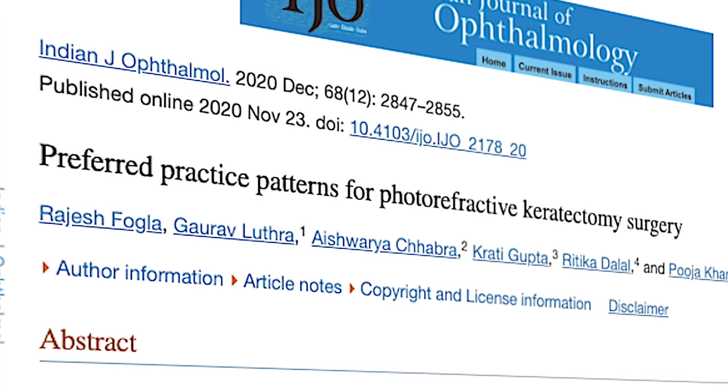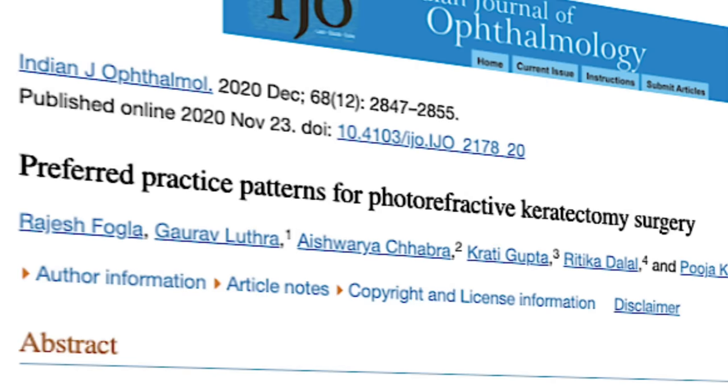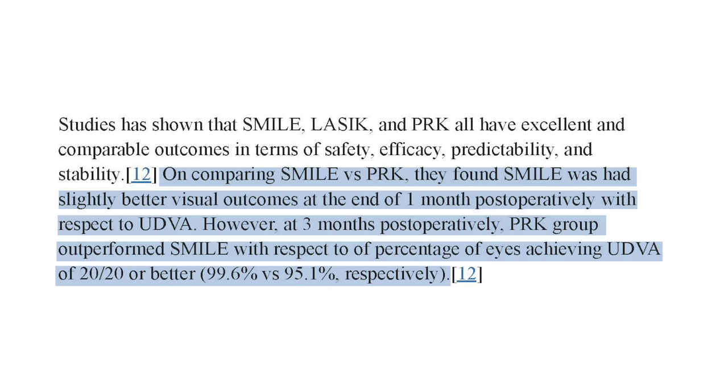Now for some general statistics on all three procedures. SMILE, LASIK, and PRK all result in very similar and excellent outcomes in terms of safety, efficacy, predictability, and stability. One study comparing SMILE versus PRK found that at one month, SMILE patients had slightly better visual outcomes, but after three months PRK had a slight advantage in patients achieving 20/20 vision.